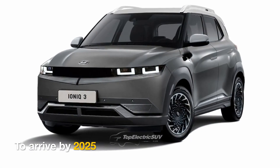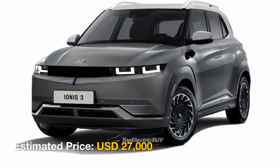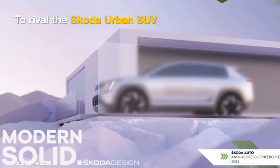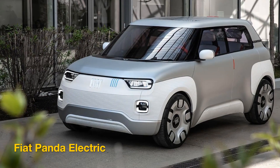It is expected to arrive in global markets by 2025 at an estimated price of US$27,000. It will rival the Skoda Urban SUV, Renault 4 Electric, and the new Fiat Panda Electric.